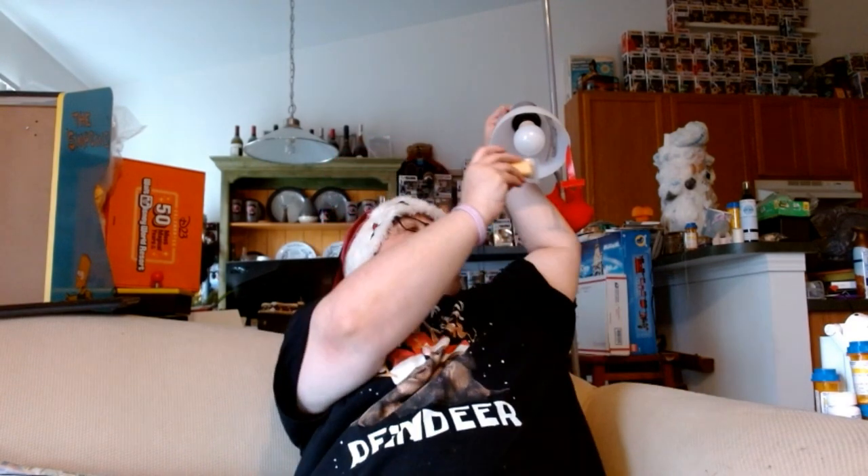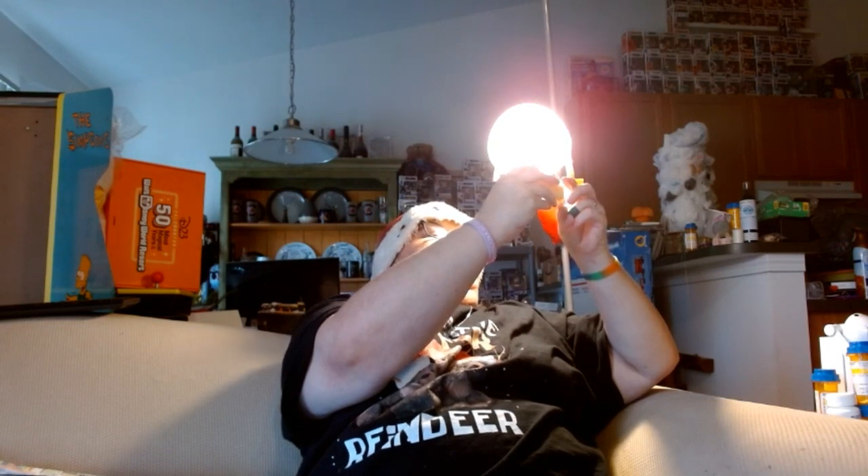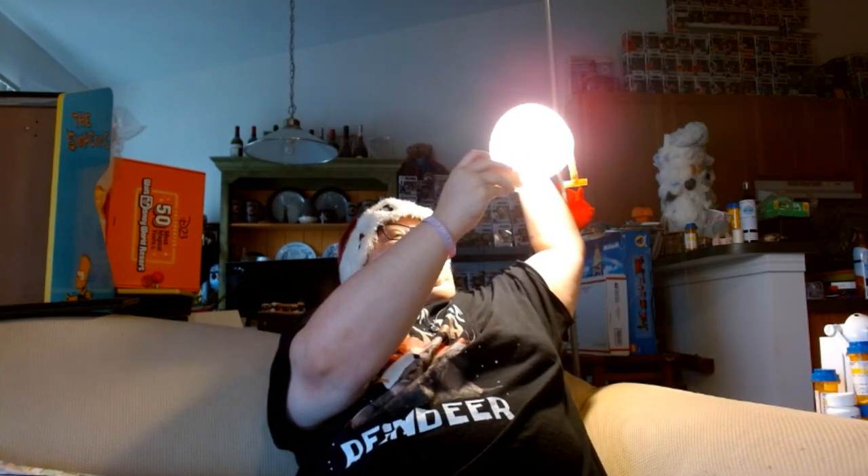This is the Ilster cheese advent calendar that I got from Lidl, which is a German store that you can find in America. Day two is another white cheese. It is Applewood Smooth and Creamy — Applewood Smoked Flavored Cheddar Cheese, it looks like. Applewood Smooth and Creamy, Smoked Flavored Cheddar Cheese. There we go. So we're starting out with another cheddar here.